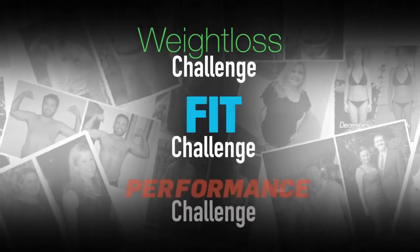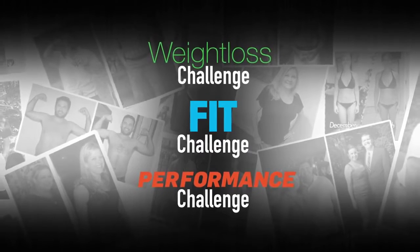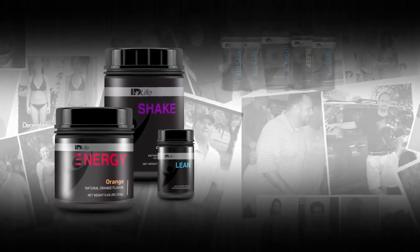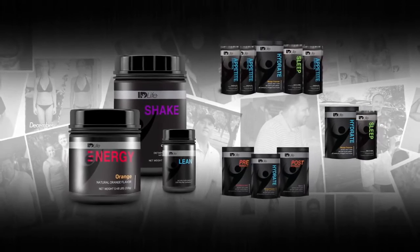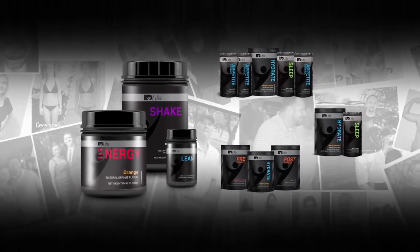The weight loss, fit, and performance challenges all include a detailed, easy-to-follow daily calendar and guide. And whether you use the i.D. transformation base kit alone, or decide to optimize your results and add the specially designed challenge kits, you will have the right nutrition, roadmap, and support tools necessary to achieve your goals.